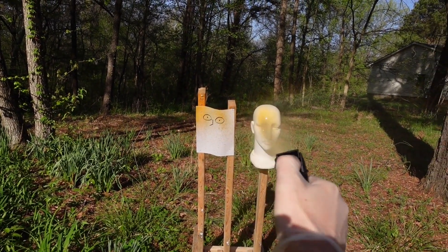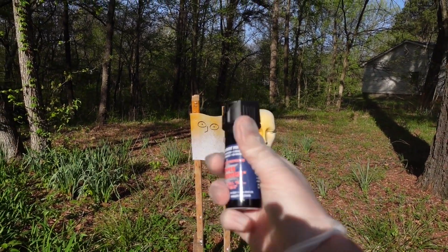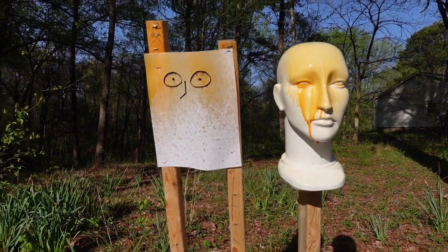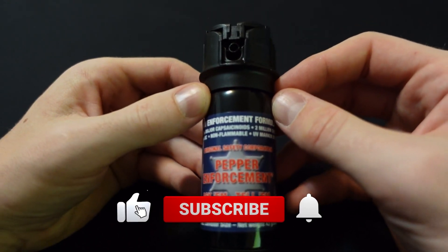Oh yeah, that worked a lot better. Not so much 10 feet, but 5 to 8. Like you saw, the range is 5 to 8 feet.